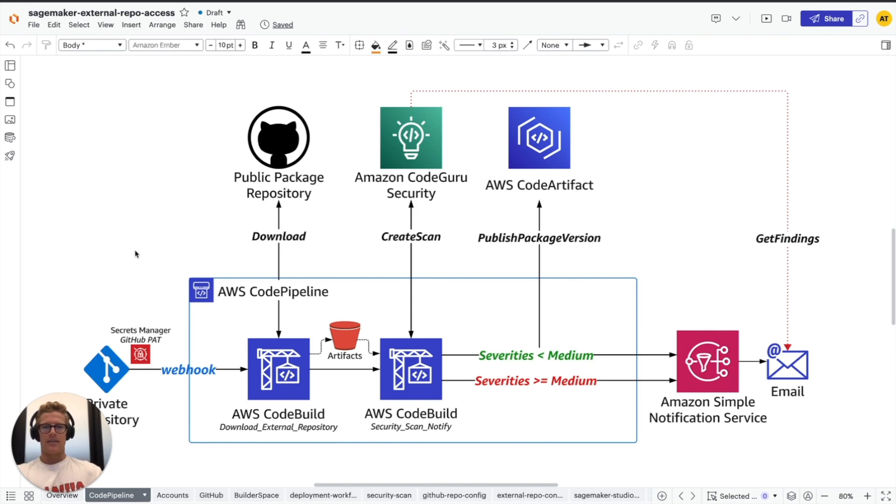As you've seen, when a developer or data scientist performs their updates on the public package request CSV file and pushes to their private GitHub repository, that PAT-secured webhook invokes the CodePipeline execution. During the download external repository stage, we download the public package repository via that zip URL, sharing it as an output artifact that's then ingested as an input artifact to the subsequent security scan and notify stage. We perform CodeGuru Security scans using that zip asset, get the findings, and analyze their severities. If severities are less than medium, we publish a new package version to AWS CodeArtifact; if greater than or equal to medium, we skip that step.